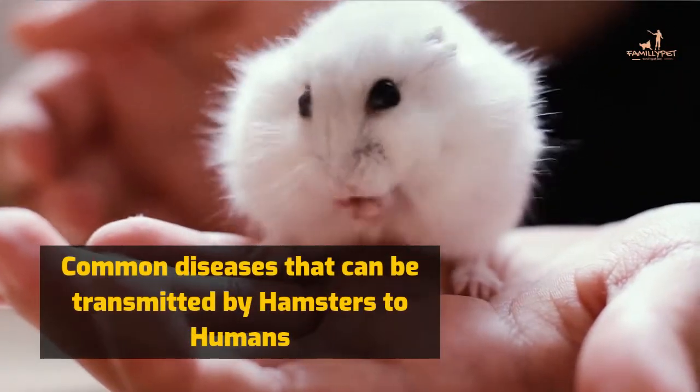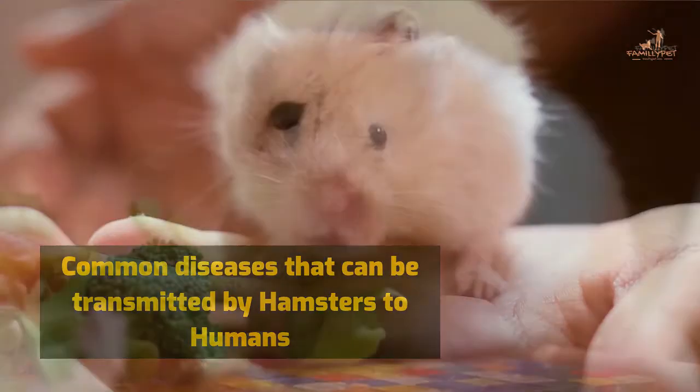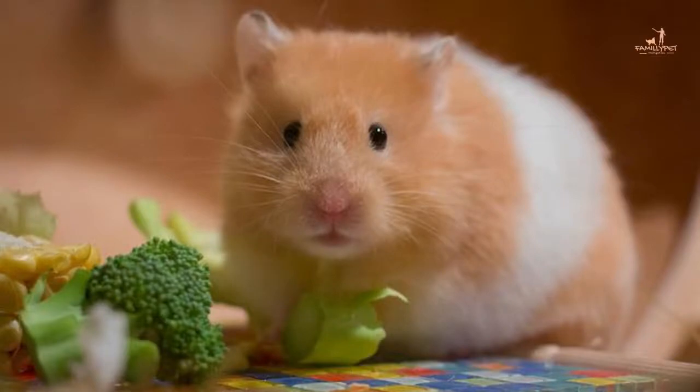Common diseases that can be transmitted by hamsters to humans. What are the diseases that can be transmitted to humans by a hamster?